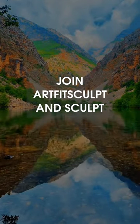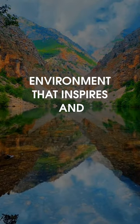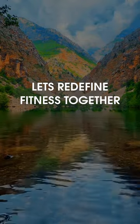Join our FitSculpt and sculpt your body in an environment that inspires and motivates. Let's redefine fitness together.